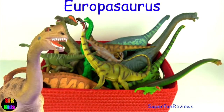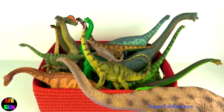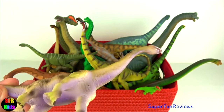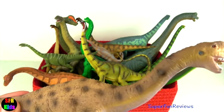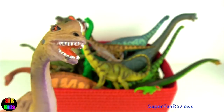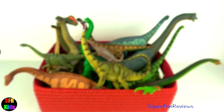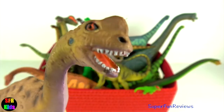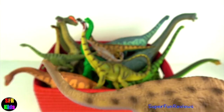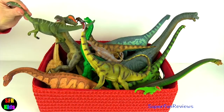Europasaurus lived in the late Jurassic period. It was unusually small for a Jurassic sauropod — a dwarf dinosaur that lived in present-day Germany. This dwarf species developed due to the limited amount of available food on the island that it lived on. Its head was very small with a crest on top. It had short and stocky legs with a thick and moderately long tail. The Europasaurus was a herbivore like other sauropods, deriving its sustenance from the shrubs and trees of the European islands.